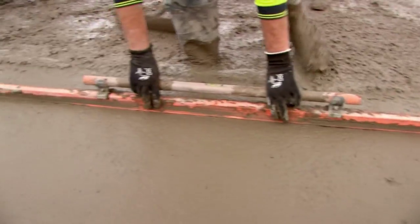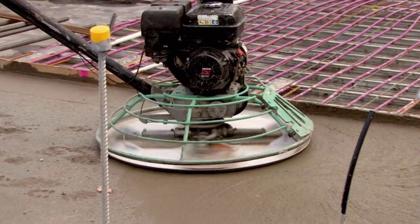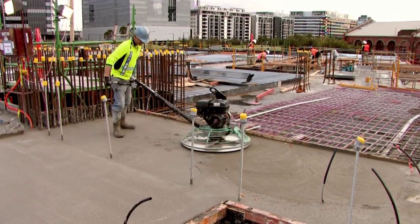After the concrete's poured, you've got to screen it, wait for it to settle a little bit so that you can run a helicopter up the top, which gives you that smooth finish.